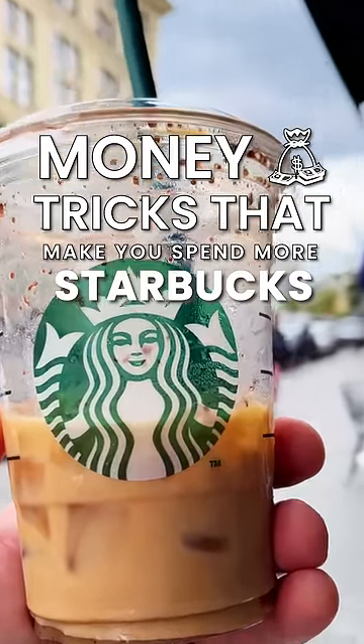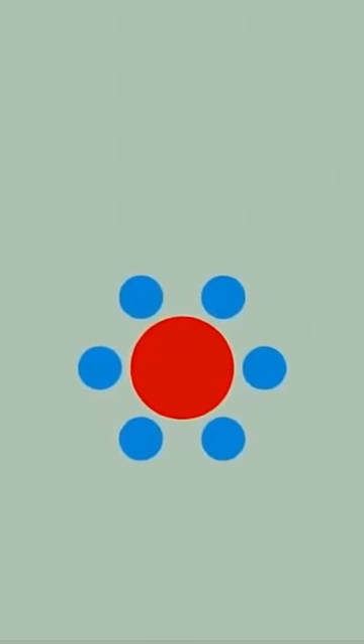Starbucks trick you every time you go into their shop. Both of these orange circles are the same size. Don't believe me? Watch this. This is the Ebbinghaus illusion — the surrounding objects make the inside object appear bigger.